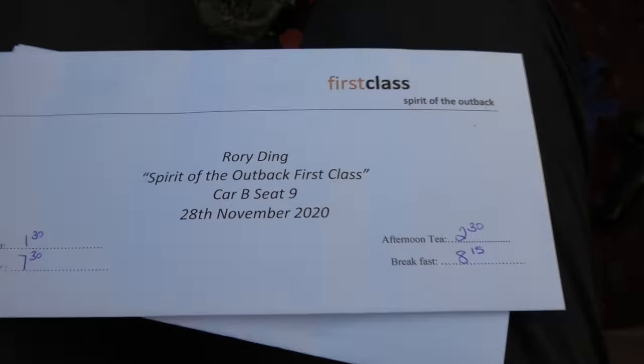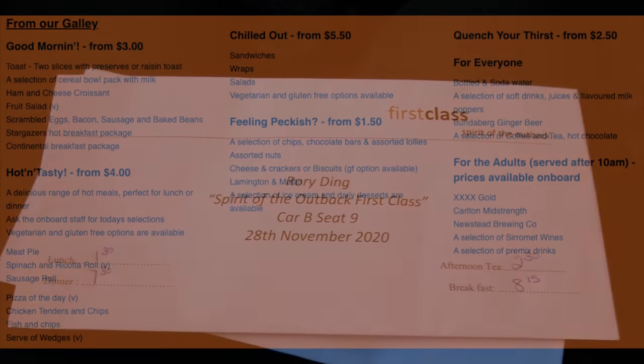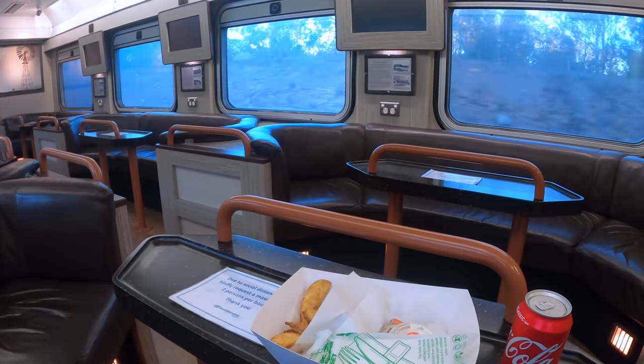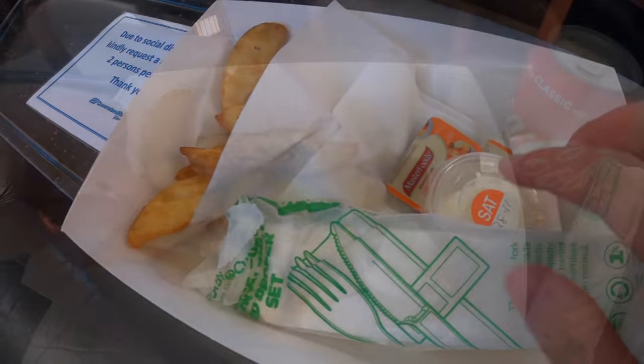As the sun slowly set down, I started to feel a bit peckish. My allocated dinner time was still 90 minutes away, so I decided to order a hot snack from the galley. The wedges and a can of Coke cost $7.50, which I think is a pretty fair price.